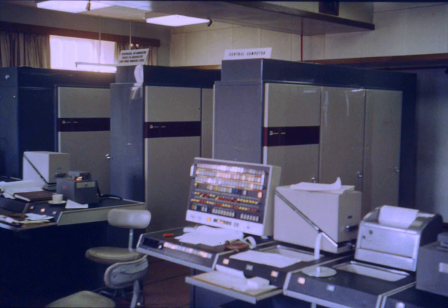Atlas was a second-generation computer, using discrete germanium transistors in place of vacuum tubes. It is notable for being the first machine with virtual memory — at that time referred to as one-level store — using paging techniques. This approach quickly spread and is now ubiquitous.